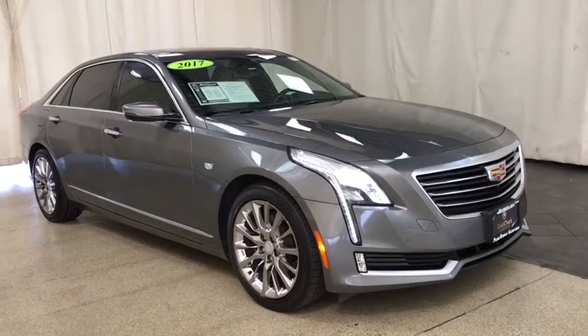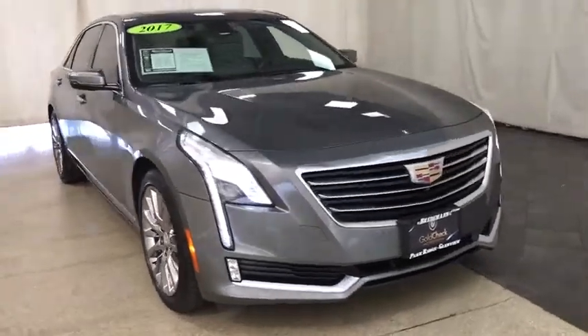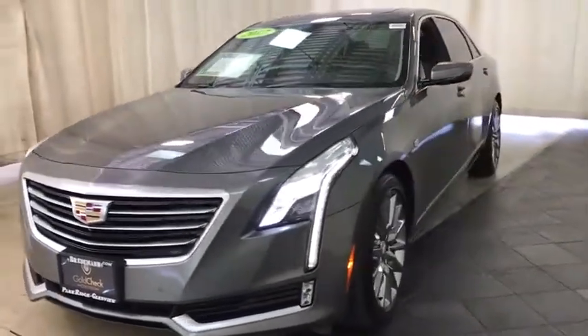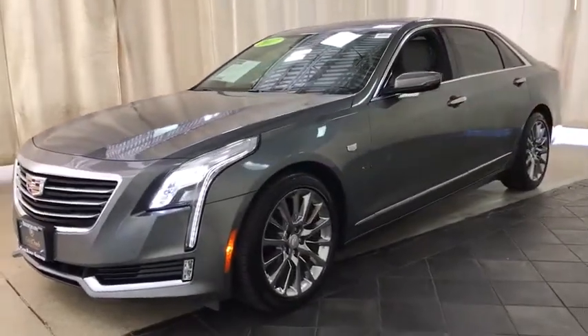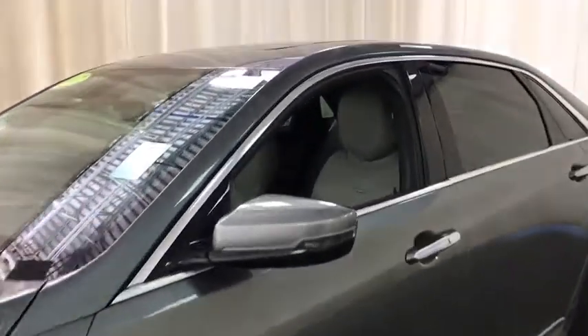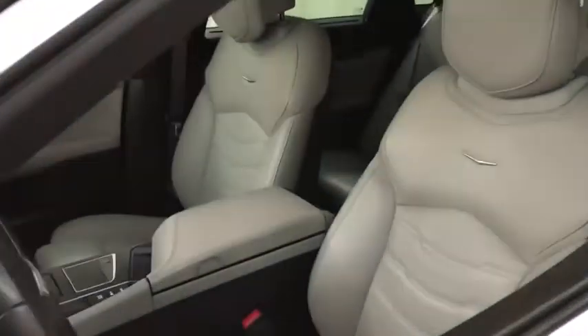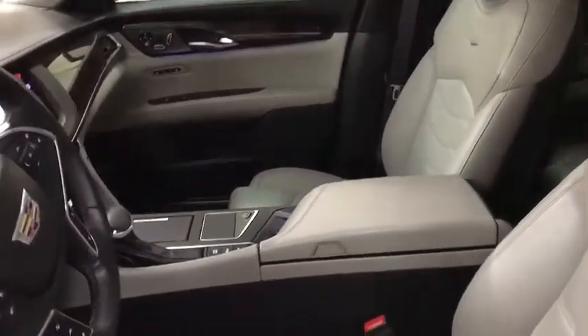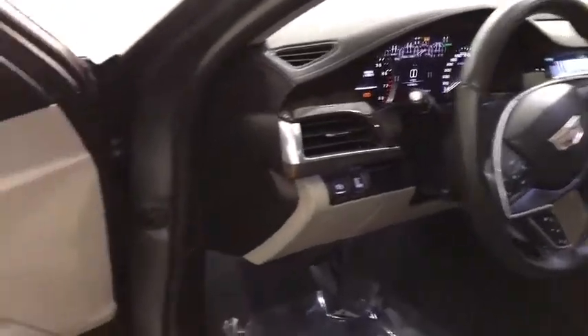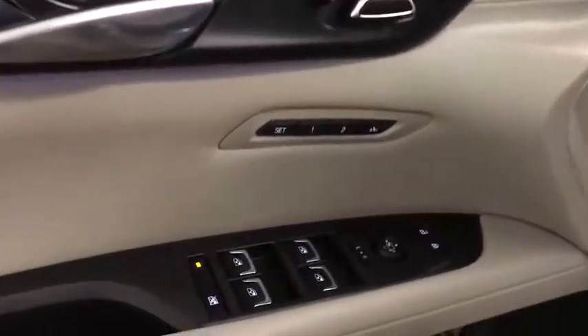Come test drive the 2017 Cadillac CT6. Innovatively engineered and beautifully crafted, the CT6 combines advanced technology with breathtaking design. It is an entirely new, lightweight vehicle architecture for a superb driving experience that is agile, solid, and secure. And every journey delivers the utmost comfort and convenience.